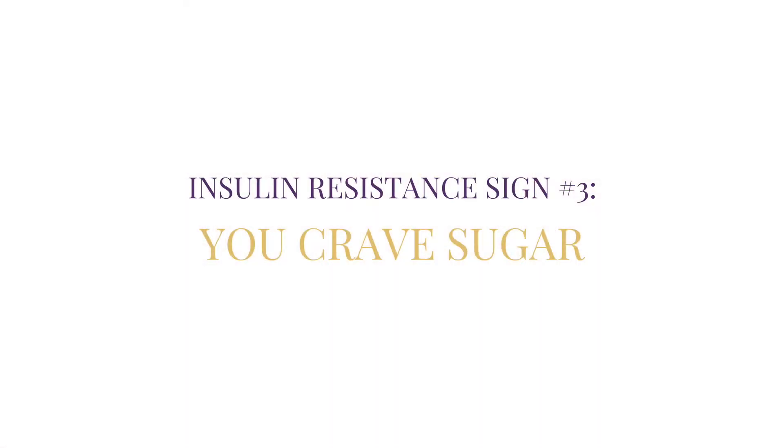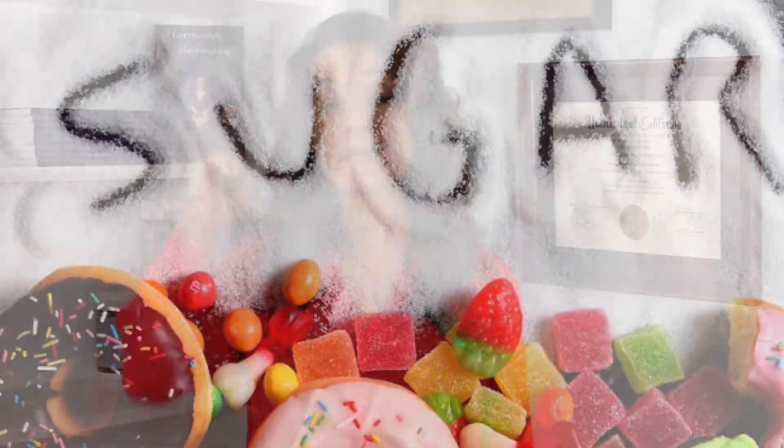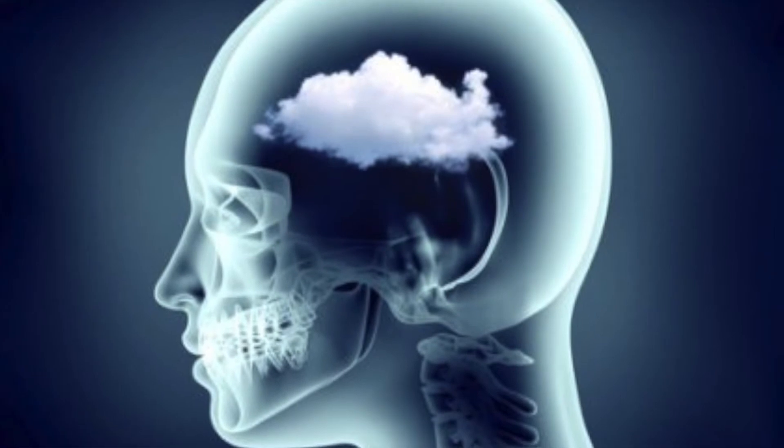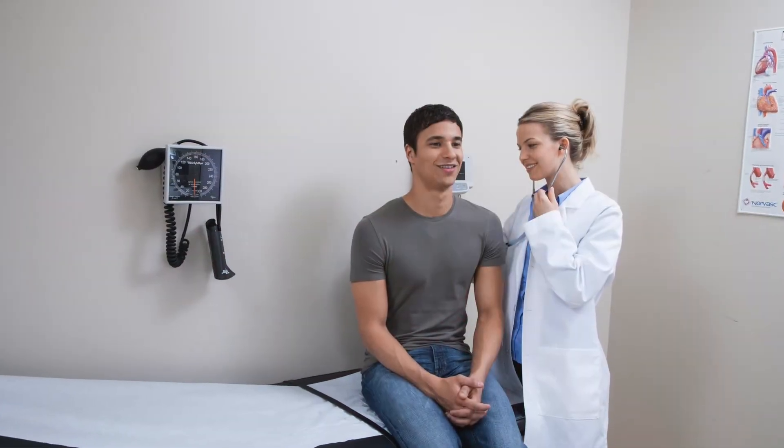Insulin resistance sign number three: you crave sugar. Insulin resistance affects your brain. So while your belly fat is storing all that extra sugar, your hypothalamus is not getting what it needs. It's hard to think — you have brain fog and trouble concentrating and with your memory. So your hypothalamus stimulates your adrenals to produce cortisol to release some stored sugar, mainly from your liver. Your pancreas makes more insulin in response to the rising blood sugar levels, except your cells are resistant. So insulin and the needed sugar can't get in, but your belly fat keeps storing it. It's a vicious cycle.